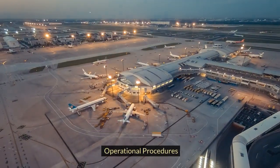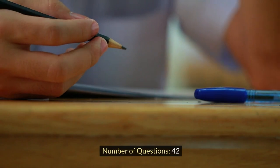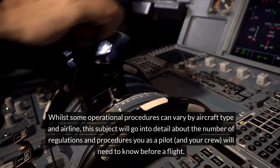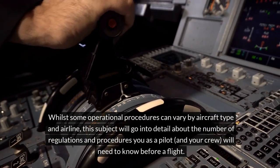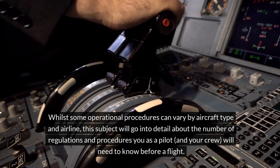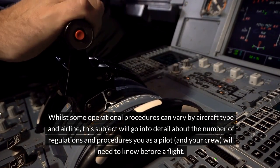Operational Procedures. Number of questions: 42. Exam duration: 1 hour 15 minutes. Whilst some operational procedures can vary by aircraft type and airline, this subject will go into detail about the number of regulations and procedures you as a pilot and your crew will need to know before a flight.